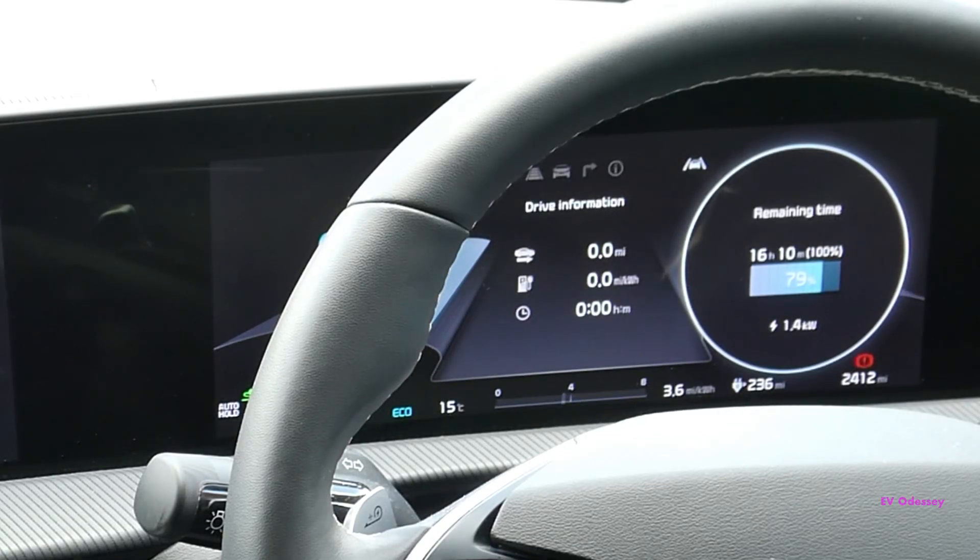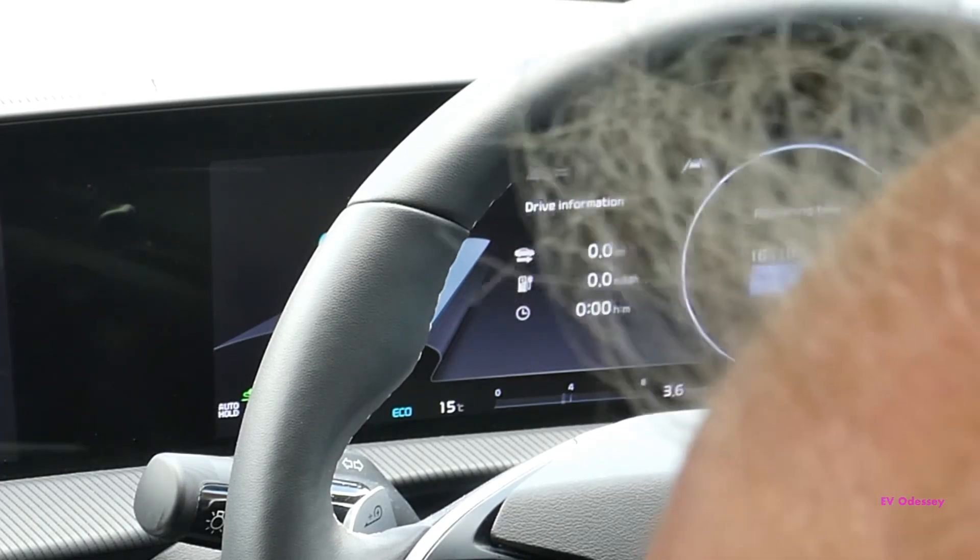If your home charger delivers 10 kilowatts, can you force it down to seven kilowatts? There is a current setting inside the EV menu, but I've never actually had a chance to mess with it.